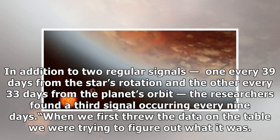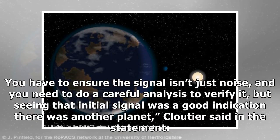In addition to two regular signals — one every 39 days from the star's rotation and the other every 33 days from the planet's orbit — the researchers found a third signal occurring every nine days. When we first saw the data on the table, we were trying to figure out what it was. You have to ensure the signal isn't just noise, and you need to do a careful analysis to verify it, but seeing that initial signal was a good indication there was another planet, Cloutier said in the statement.